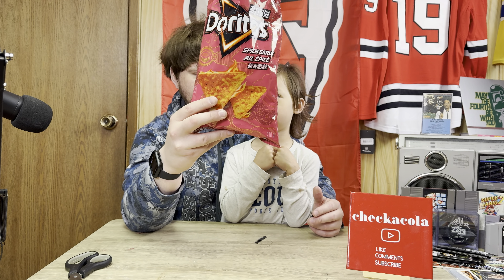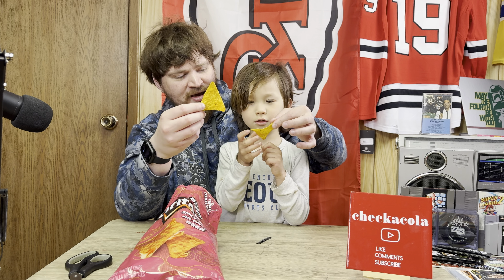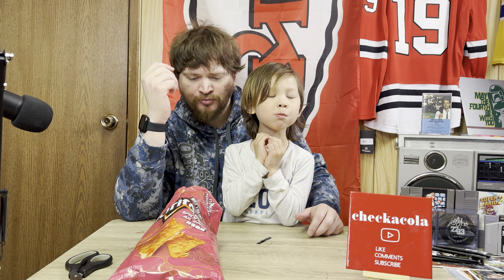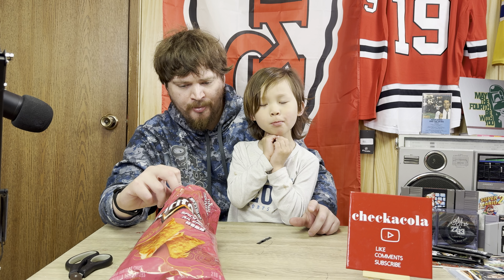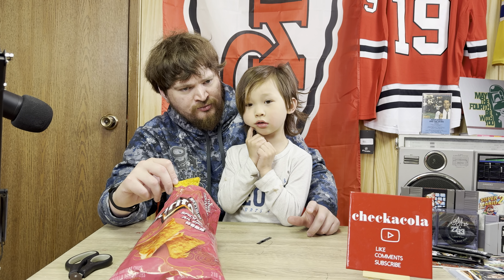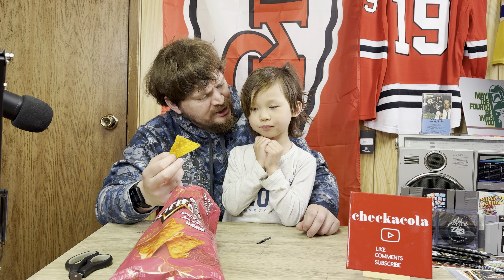Next we'll give the all-important taste test. Okay, we'll go grab one. Cheers! What do you think it tastes like, little guy, once you're done eating? Little spicy, and it tastes like Doritos, and a little spicy. That's actually a very good interpretation of the flavor.